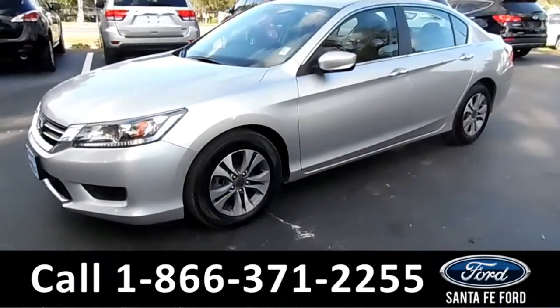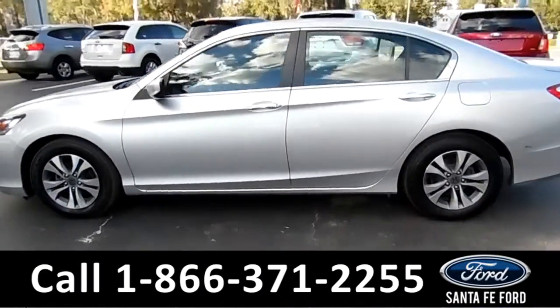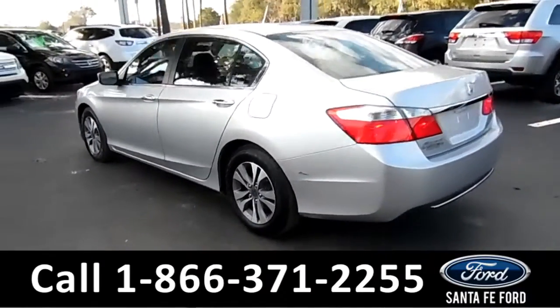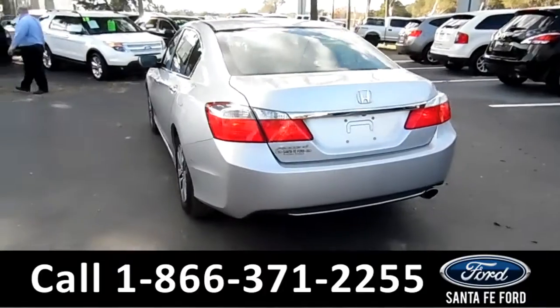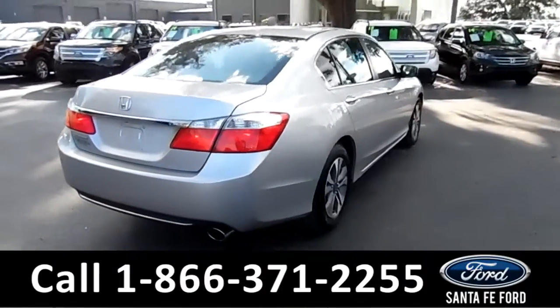This 2014 Honda Accord has alloy wheels, tinted windows, and remote keyless entry. It's in excellent condition. It only had one owner with a clean Carfax and is still under its basic warranty.